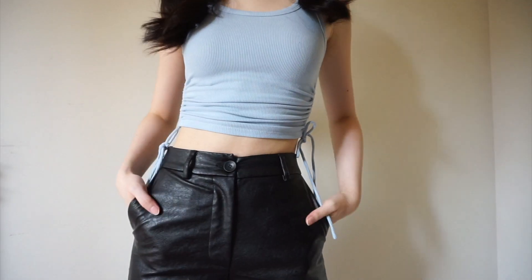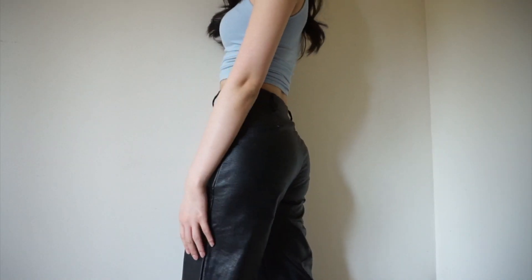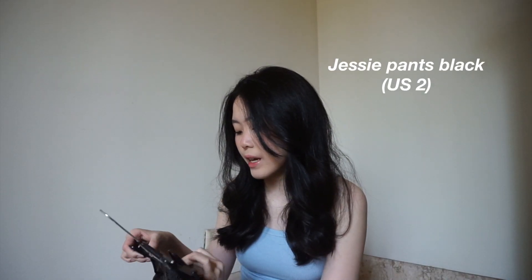Next up I have these leather pants — I think these are my new favorite pants. They fit so nicely. I love how the waist goes in; it really fits snug around my waist, which is something I struggle with a lot when buying pants. These are also long — they go past my ankle. Just for reference, my height is around 170 centimeters, and I usually have pants that cut off at or above my ankle. These are called the Jessie pants, and I got them in size US 2.